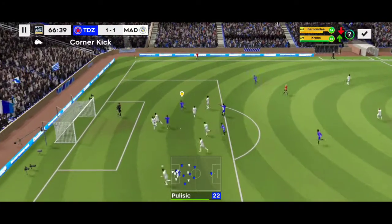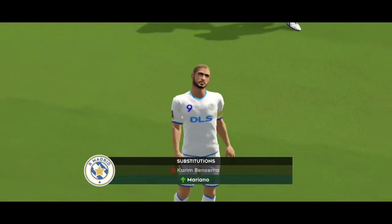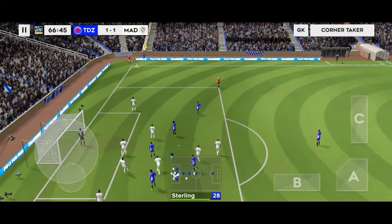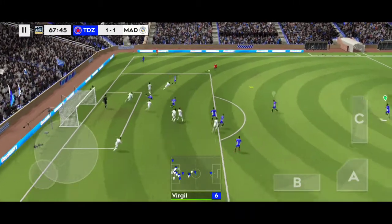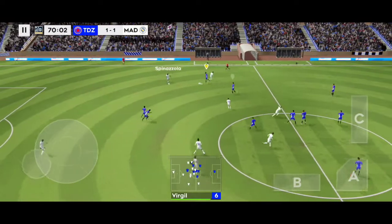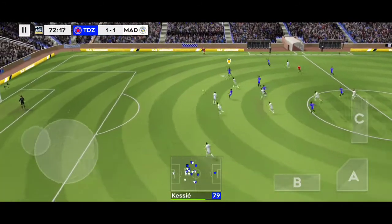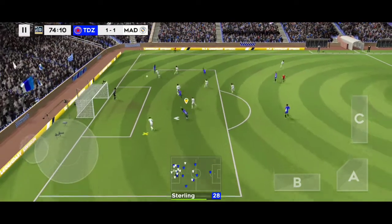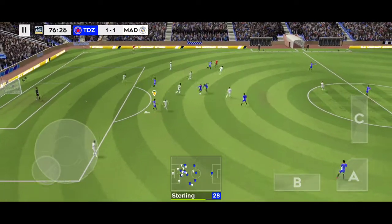Volley goalwards. Time for a fresh player to enter the frame. That's a good link-up play. Finds his teammate — now it's Kroos. They've won the ball back again.